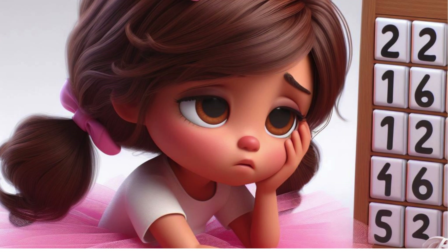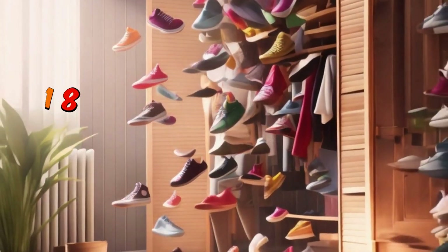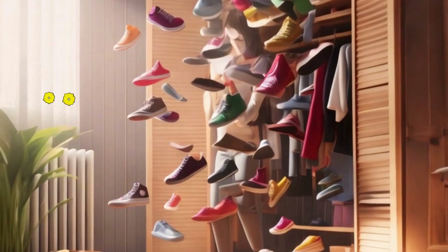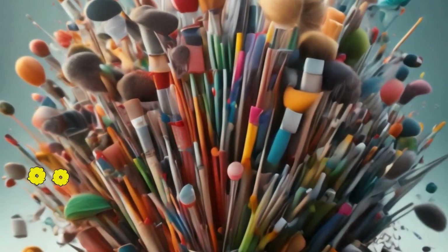I know you're exhausted, but keep pushing. 18 is next. Where did they find 18 mismatched shoes? 1, 2, 3, 4, 5, 6, 7, 8, 9, 10, 11, 12, 13, 14, 15, 16, 17, 18. Keep up the good work.